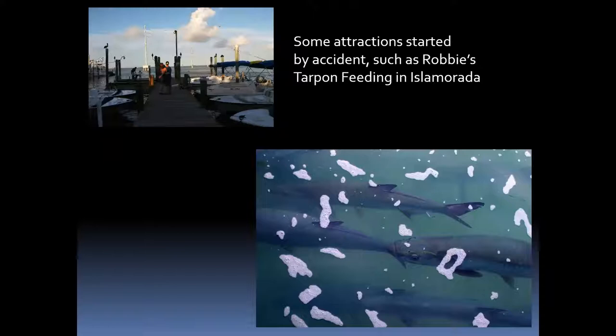This one started by accident — a guy named Robbie in the Keys in Islamorada found an injured tarpon injured by a gaff hook, brought it into a tank, got a vet to sew it up, and kept it in the tank for several months. When he released it, it kind of hung around the docks, then left — and started bringing friends. Pretty soon many tarpon started hanging around the dock. Robbie opened it up: you pay a small fee, buy a bucket of fish, and can feed the tarpon, which will jump out of the water and grab the fish right out of your hands. Started entirely by accident and going strong today.